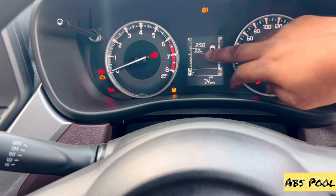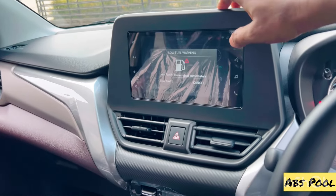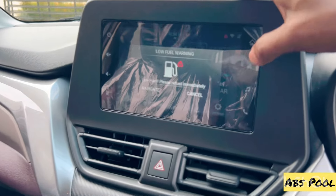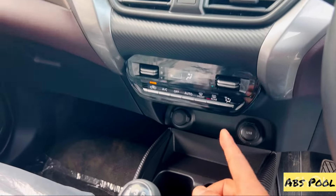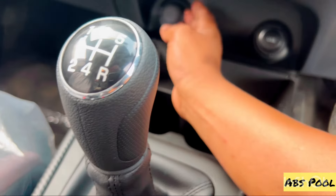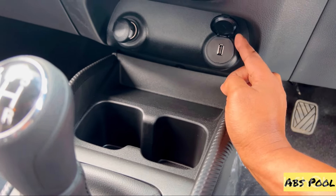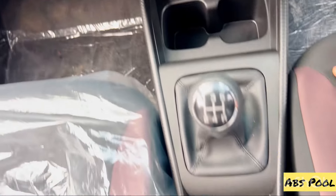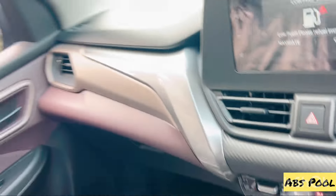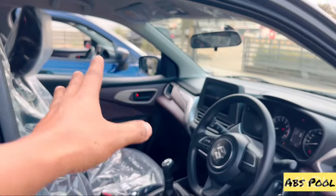The instrument cluster is the same — analog and digital, showing range, fuel meter, speedometer, RPM, clock, and temperature. The infotainment system is a touchscreen with voice control, Google power support. Manual AC is present, 12-volt outlet is here, USB port which is missing in Sigma. Mobile holder, two cup holders, and a five-speed gearbox complete the cabin.